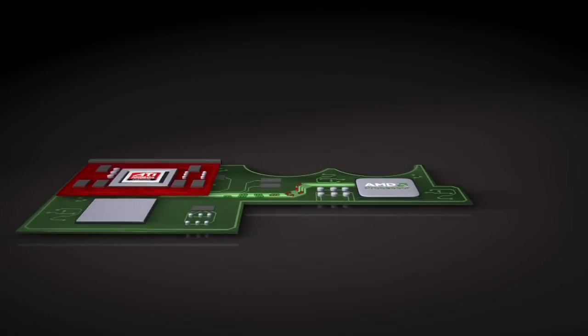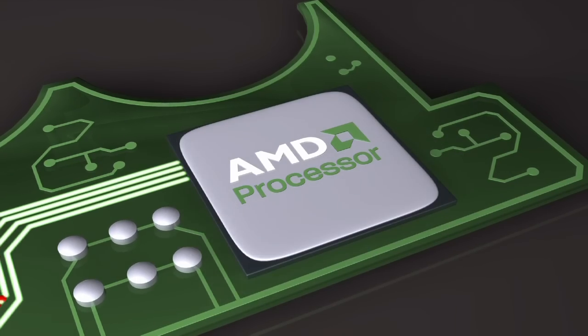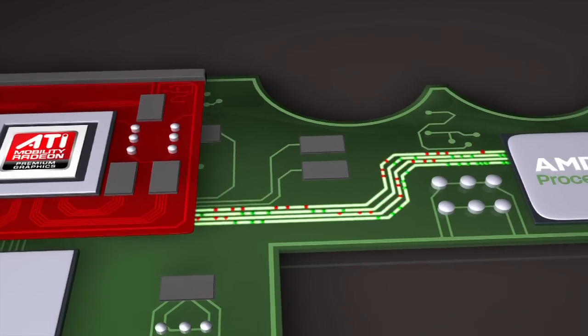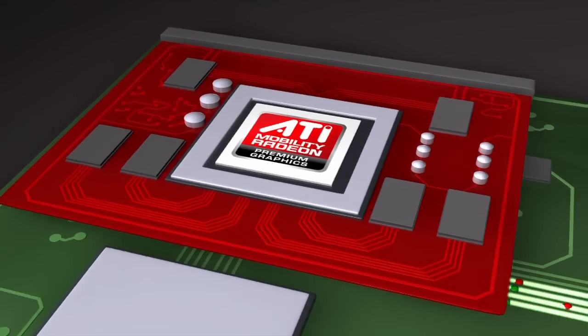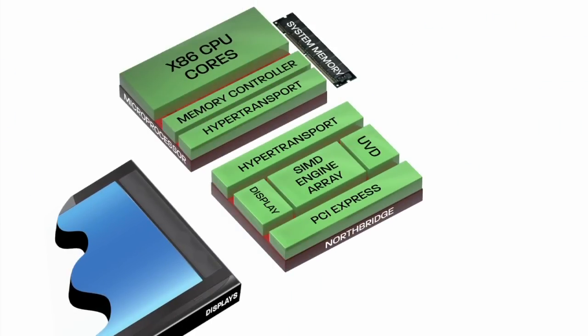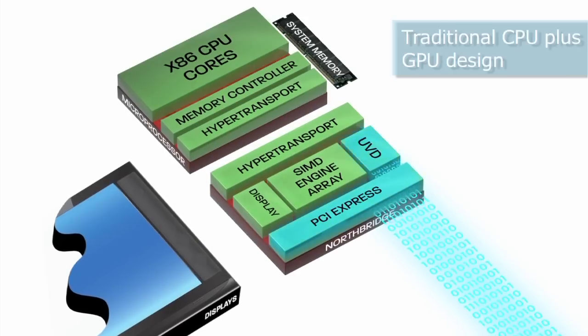Personal computers have traditionally been built with a central processing unit or CPU that handled the bulk of the system processing, linked by an interconnect bus to a graphics processing unit or GPU which was used for rendering 2D and 3D images. In recent years there has been a growing recognition of the benefits of the GPU beyond rendering graphics, including using the GPU for the parallel calculations common in many applications.